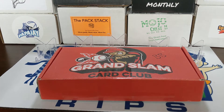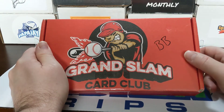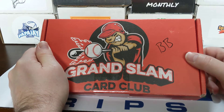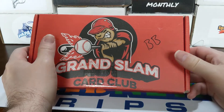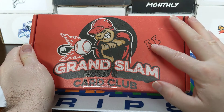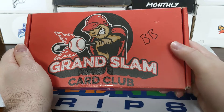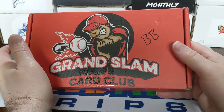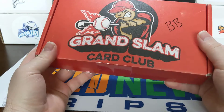Hey everybody, welcome back to Something Old, Something New Card Riffs. Since today is Monday, we're doing some kind of Monday mix. Hope everyone's having a great President's Day weekend and had a great Valentine's Day. All iced in up here in the Portland area. I got the Grand Slam Car Club baseball edition — the rookie level premier level, 12 to 15 packs. I put BB for baseball on there.